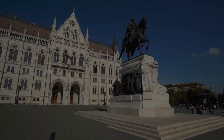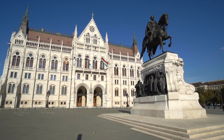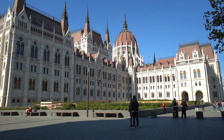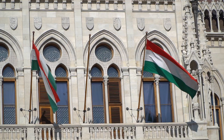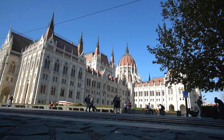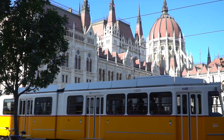We are now on the Pest side of the Danube River. Behind me is one of the landmarks of Budapest — the Parliament Building, a massive building with neo-Gothic architecture. There's a huge square where you can take in the river views and admire this incredible feat of architecture. It's one of the largest buildings in Hungary. It's mid-October, the leaves are just starting to change colors, and we're heading to try one of Hungary's most famous street foods.